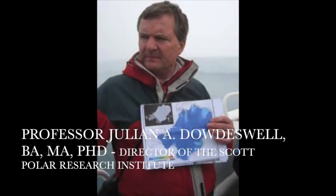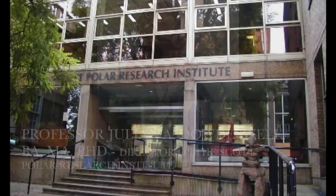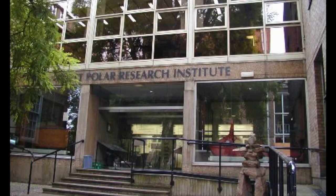I'm Professor Julian Doudswell, Director of the Scott Polar Research Institute in Cambridge University.